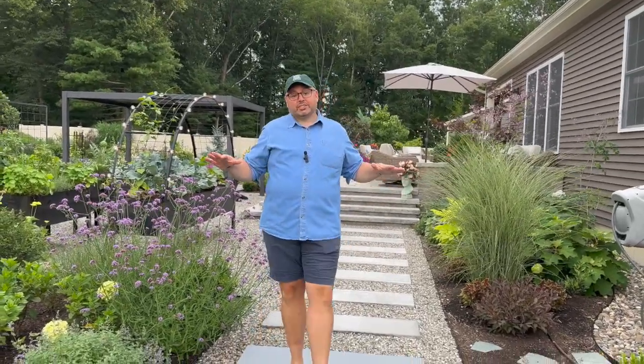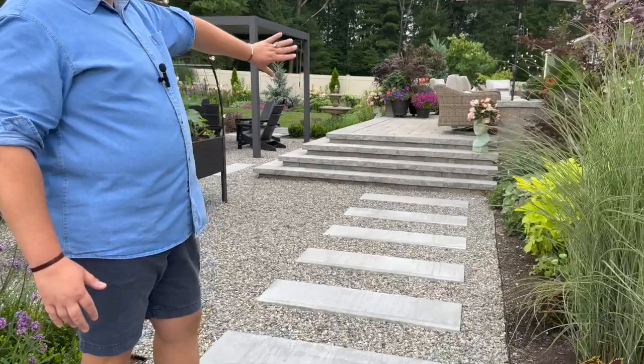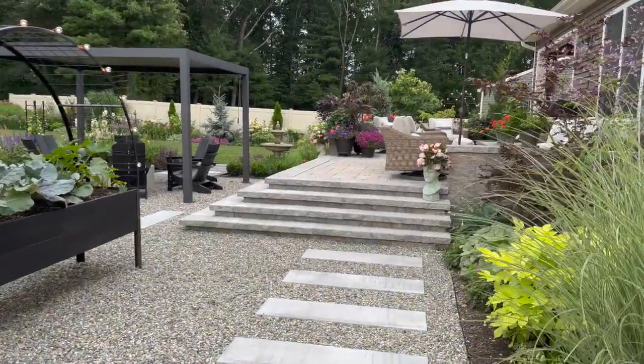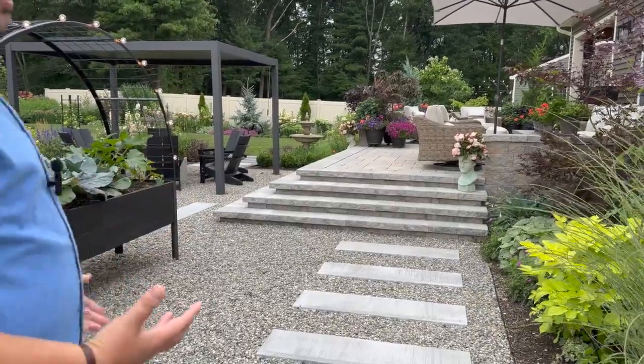The first thing you'll notice behind me is our giant set of stairs that are tiered like cupcakes, as Christopher likes to call them. This entire space was just flat sand coming off the back of the house, and what we wanted to do was take this outdoor space and bring it out to give us some living space outside.